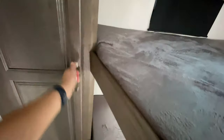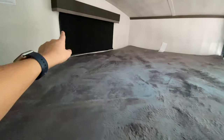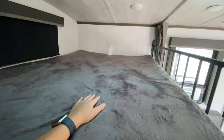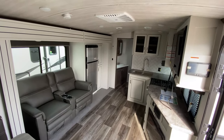Coming up here, they have some closet storage space. Here is your second bunk, and they also have windows for some natural light and a spot for a TV. These are rated for 300 pounds, so full-size adults are able to sleep up here too. But there you have it — any questions or concerns about this Cougar, feel free to let us know and we'll be happy to help.